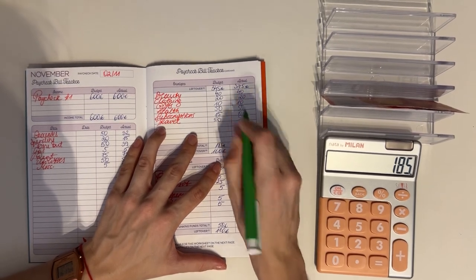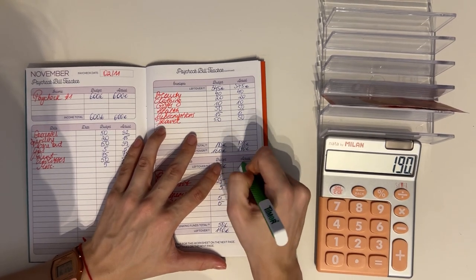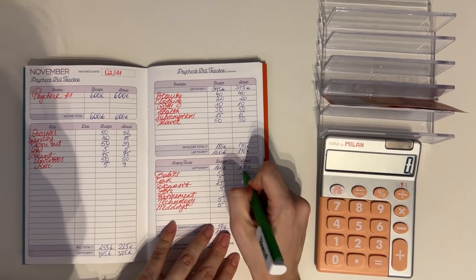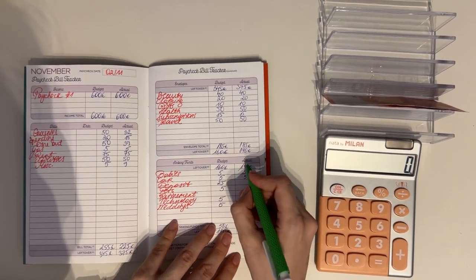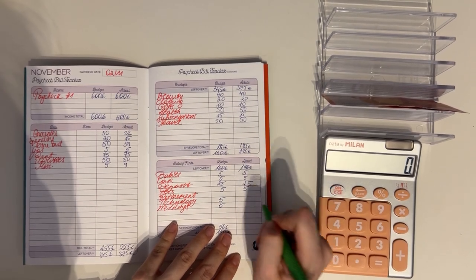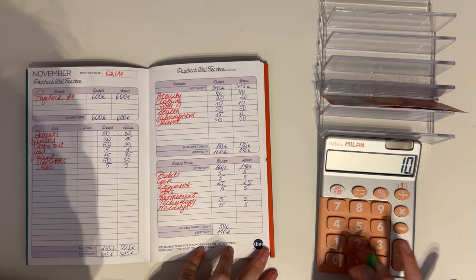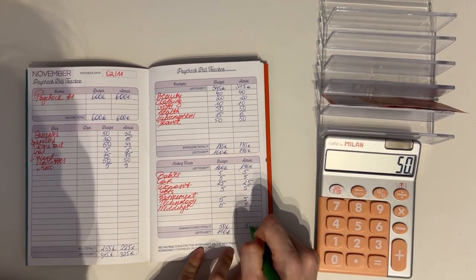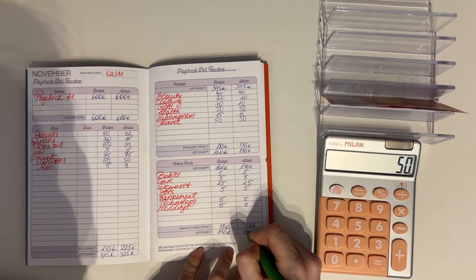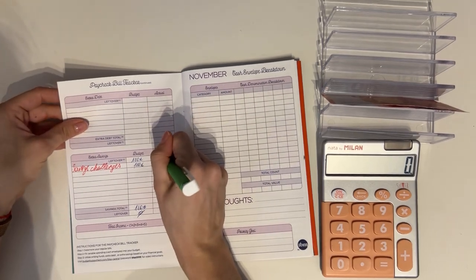375 minus 185 is 190, bringing that down to long-term sinking funds where we put 5 into babies, 5 into car, 25 into deposit, 5 into pets, 5 into technology, and 5 into weddings — totaling 50 euros. 190 minus 50 is 140.